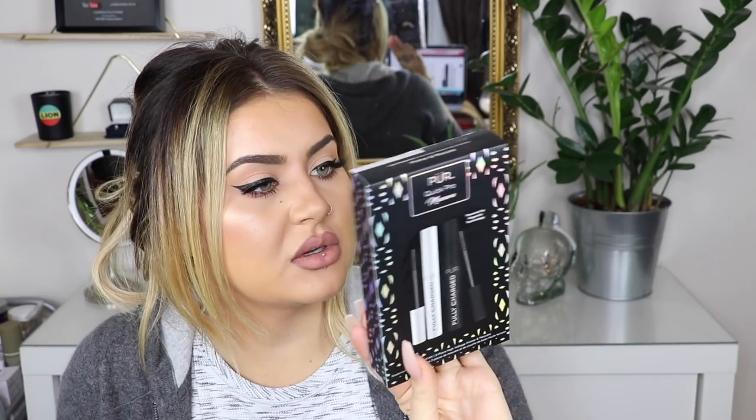Next product is an old favourite of mine — this is the Pure Cosmetics Fully Charged Mascara and Primer Kit. If you've been watching my videos for a while, you'll know that I absolutely love this mascara. It ran out on me. It's £19 down to £13.29. It's also a really cute little set, so you could give this to someone for Christmas, which is quite sweet.